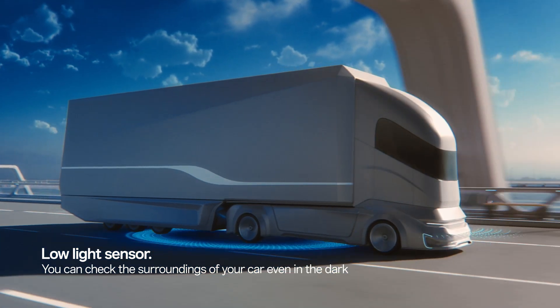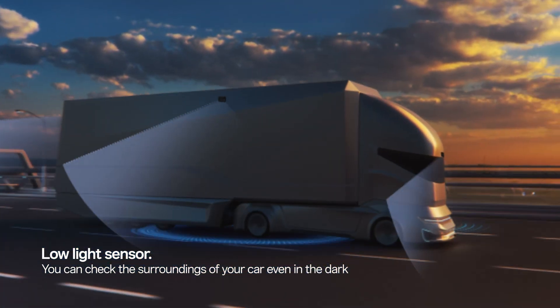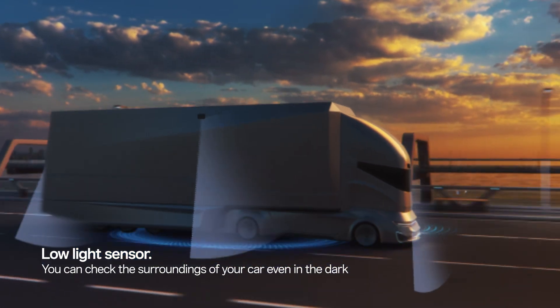Even in the dark night of 0.01 lux, you can clearly see the surroundings of your car on the monitor while driving.